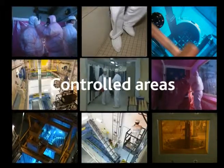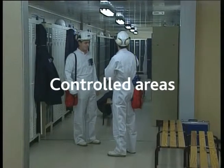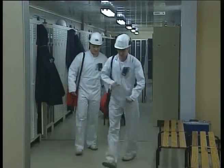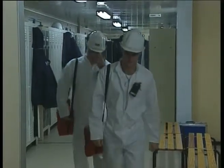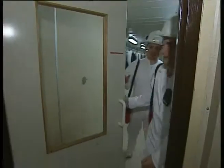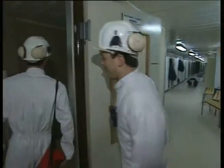In a nuclear facility, areas exposed to radiation are most often located in what we call controlled areas. Workers entering such an area must wear special clothing and protective gear. Their profession, activities and work methods are inconceivable without some form of radiation protection.